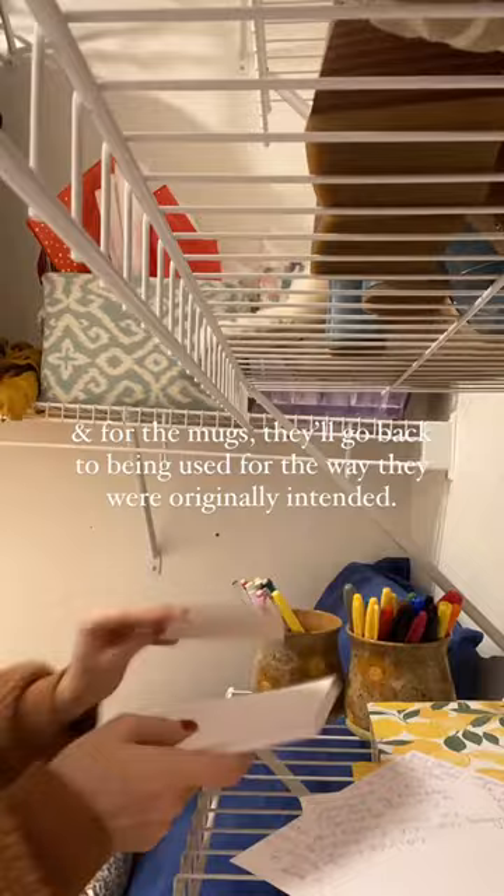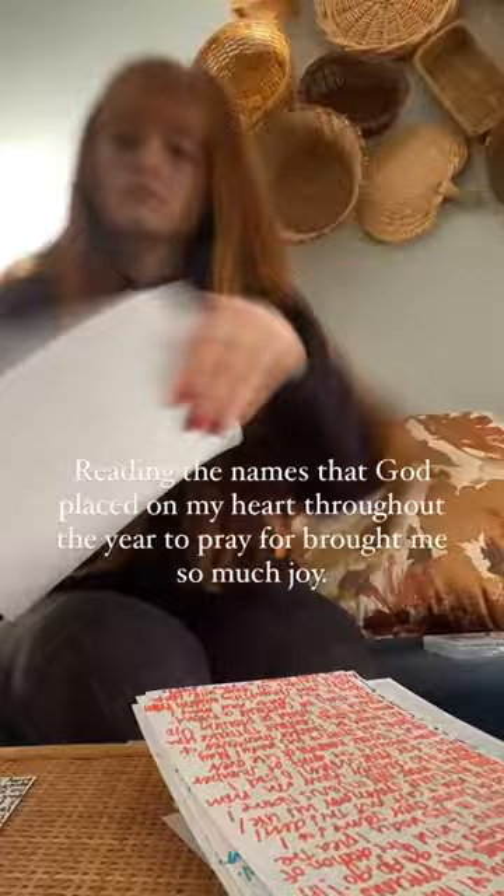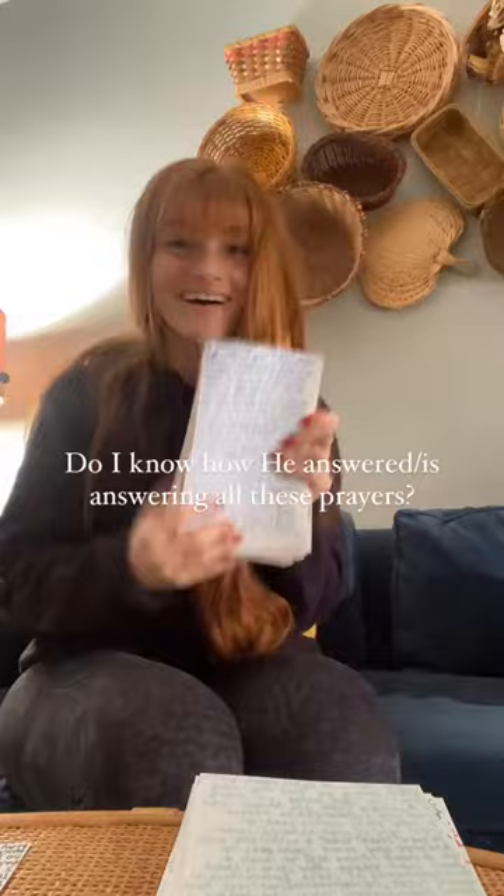But what about the prayer cards? Yes, I do keep them. I punch a hole in the top left corner and put the prayers on a ring nearby. Reading the names that God placed on my heart throughout the year to pray for brought me so much joy. Do I know how he answered or is answering all of these prayers? Not always. But I'm so grateful that he is in control and he takes care of his kiddos. It's a simple joy to lift them all back up to him.